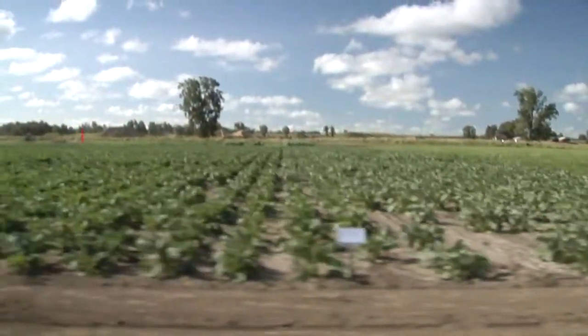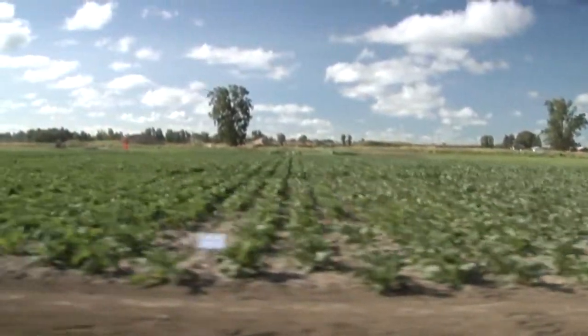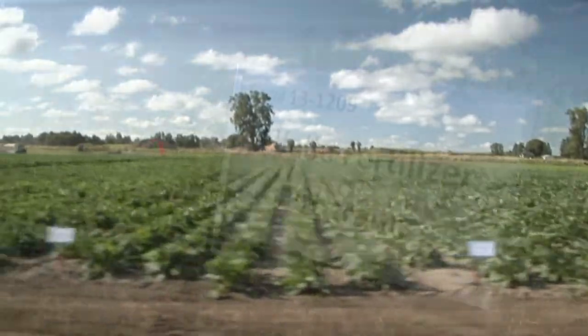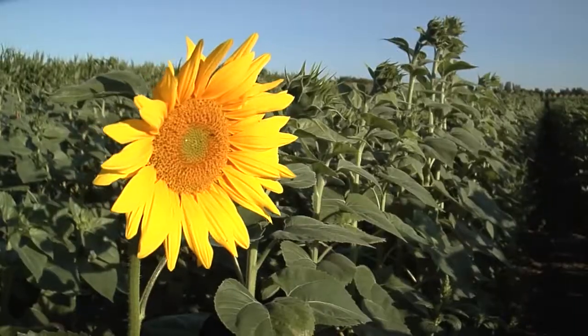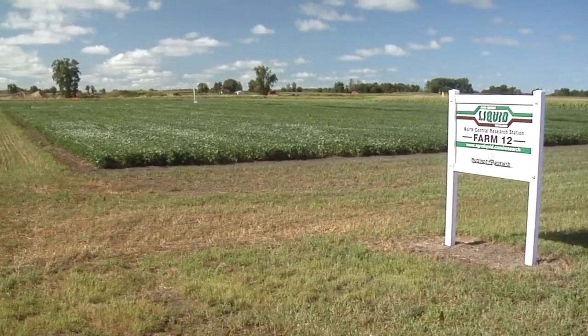We have about 1,800 individual plots on corn, soybeans, wheat, sugar beets, and navy beans. We also have some additional alfalfa and specialty crops like cotton, sunflowers, and milo. All of our plots are replicated multiple times — anywhere from three to five replications — to give us good average numbers. We have plot lengths from 130 feet up to 1,000 feet in length.